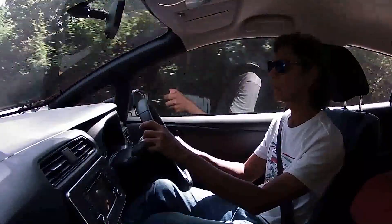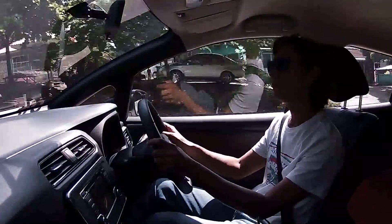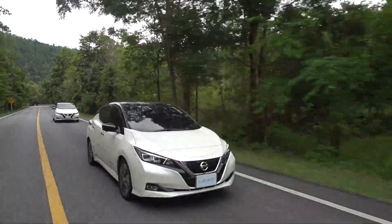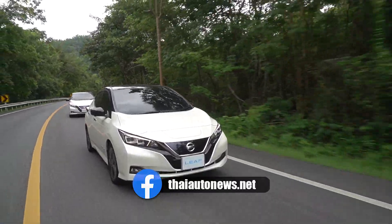Unfortunately, the top speed is not something you want to look forward to — it's just about 150 to 160 km/h maximum. And at that speed, your battery is going to drain very fast, because at very high speeds it'll deplete quickly.